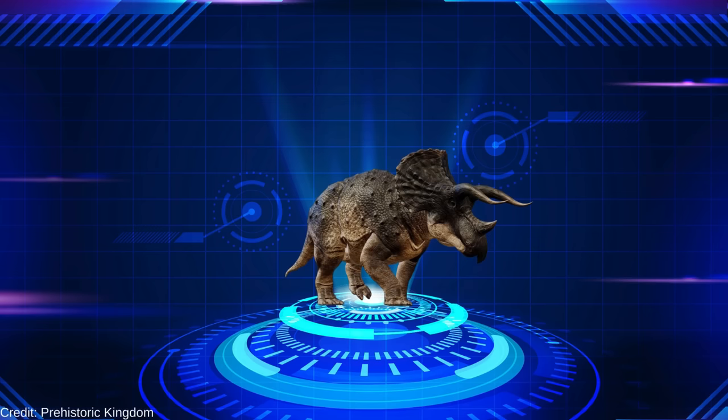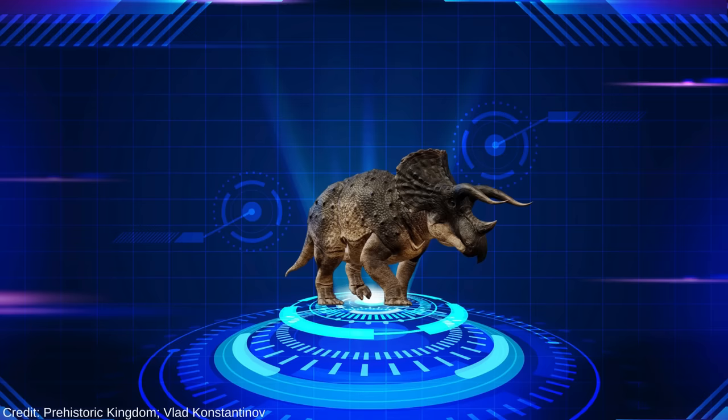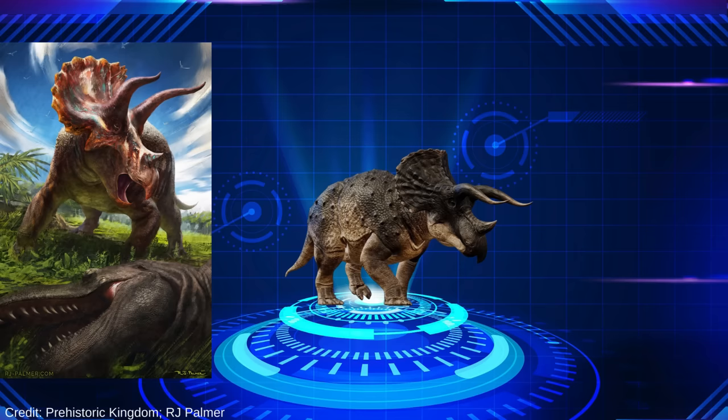Triceratops is one of the most iconic dinosaurs. Its robust build, huge size, and instantly recognizable horns and frill make it the Ceratopsian poster child. Not to mention its relationship with the gigantic theropod Tyrannosaurus rex. The two are often depicted as eternal rivals in Deep Time's greatest showdown, each capable of taking down the other. But what does the fossil record have to say about their duel?